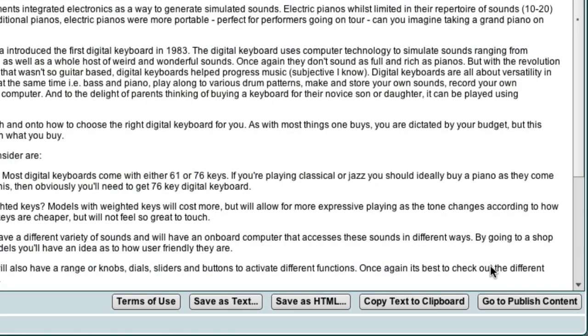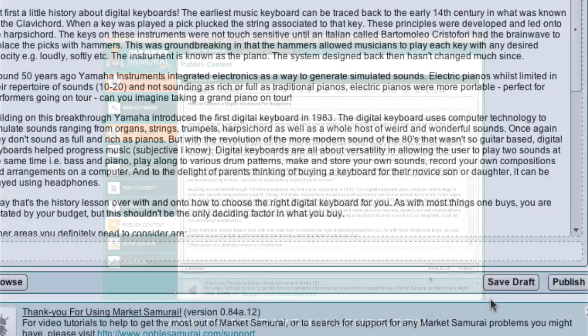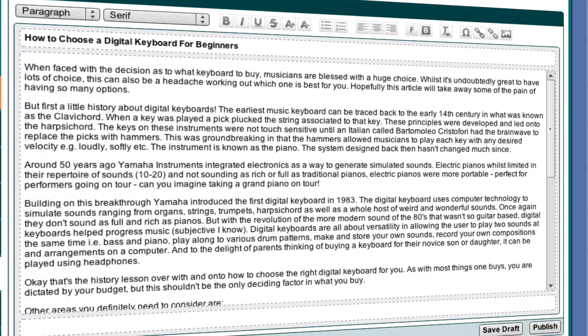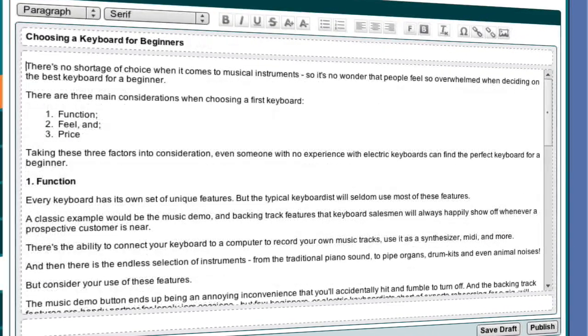Once you've found an article, hit the Go to Publish Content button. This takes you to the Publish Content module where you can use the article as your inspiration. There's no need to copy the article outside of Market Samurai, open a browser window, go to Google Docs, log in, paste in your article, and start writing inside Google Docs.